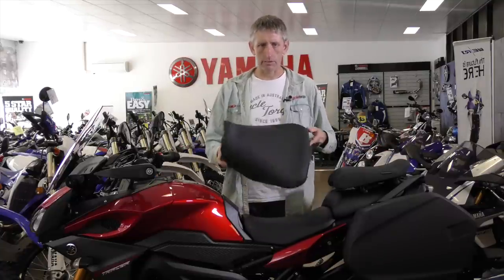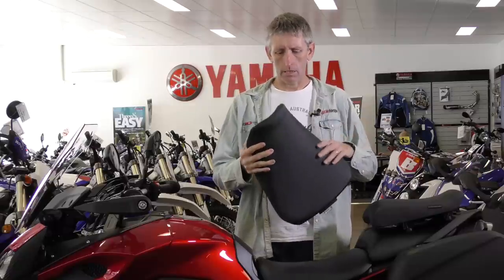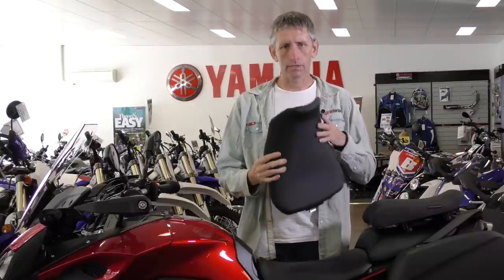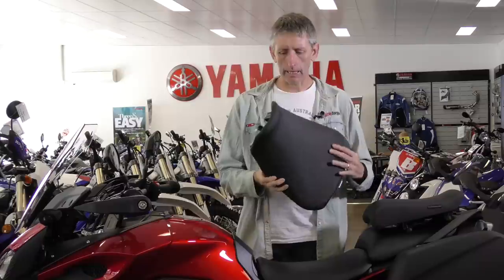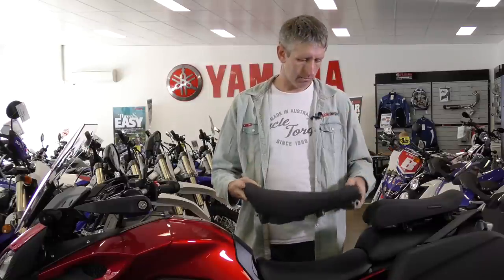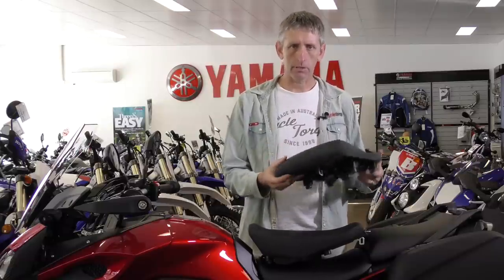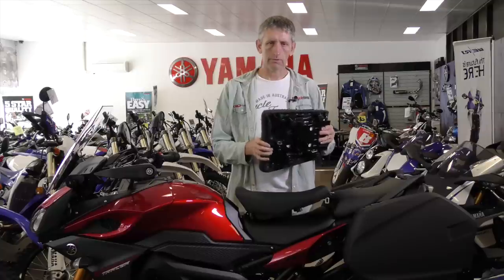So we're going to show you some of those today, and the first one is the comfort seat. Here's the new seat with different types of covering, different foam inside — dual layer — and it comes with both the rider and the pillion passenger set. It's got the Tracer logo embossed into the pillion seat. Extra comfortable and it's $401.